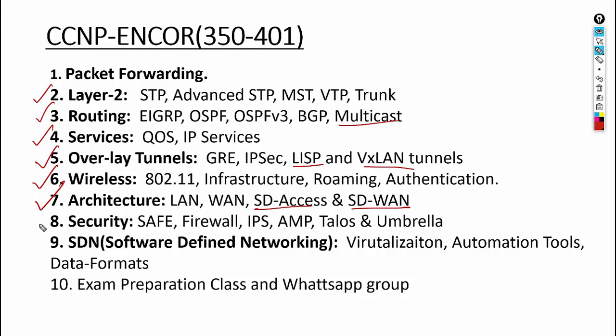We'll talk about Software Defined Access and Software Defined WAN. In ENCO you'll also be introduced to security — the Cisco security framework and solutions. To bring together SD-Access, SD-WAN, LISP, and VXLAN, we'll discuss SDN. Finally, you'll be prepped for the exam and added to the WhatsApp group. If you attend class properly, go through the questions, and stay active on the WhatsApp group, you'll get very good marks.